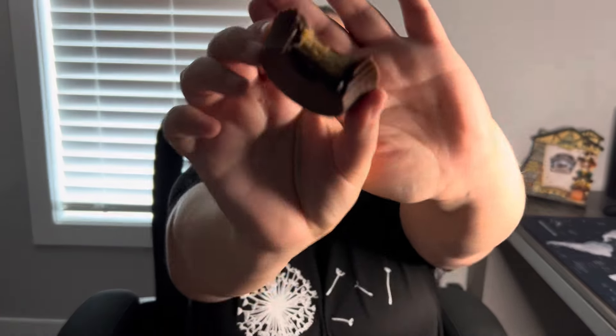It tastes really good. You can't really get a lot of the chocolate sauce in there — it's kind of overpowered by the peanut butter. I don't mind. It is more like a hot fudge type chocolate sauce. There is quite a bit, actually. That second bite gave me a little bit more.